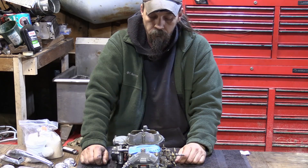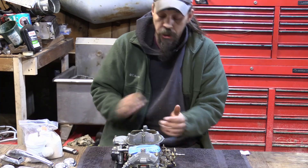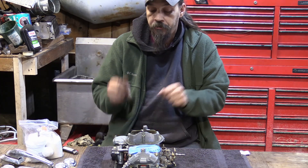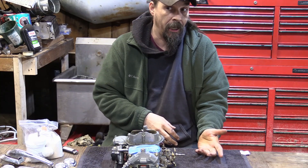What would you want to check on a carburetor if you were picking one up? Basically, you're looking to see if all the parts are there. The other things to check: is it really dirty, or is it overly clean — like someone just cleaned it all up to hide something?